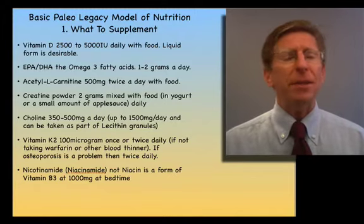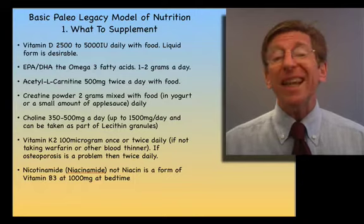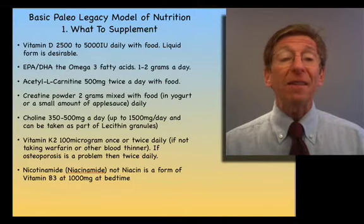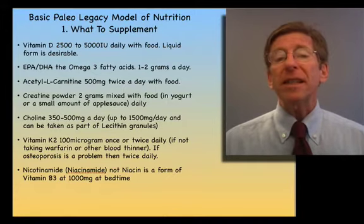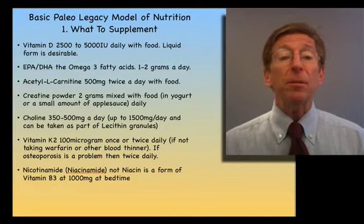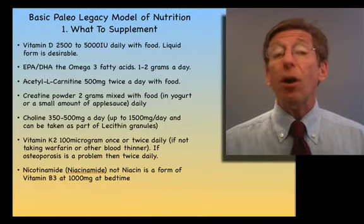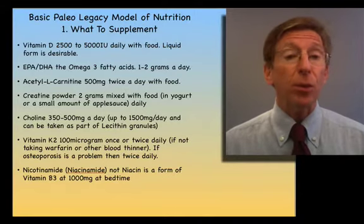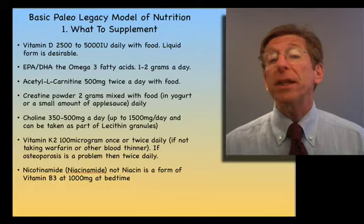That meat was range-fed game meat. It ate vegetables, seeds, nuts, whatever it could find, and had a different molecular composition than meat fed on corn and soy. Some of the essential supplements we now need are those that were in meat. We need them for two reasons: we had a greater percentage of meat in our diet, and the quality of that meat was quite different.